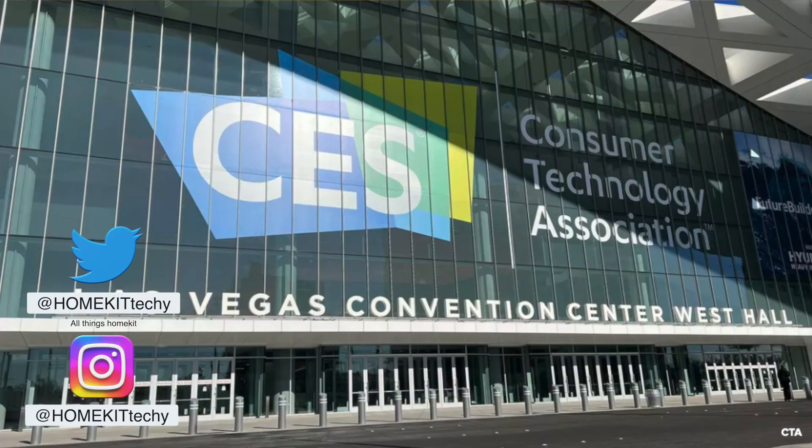Hi everybody! I'm here to talk about CES 2022 and what's in store for HomeKit this year. Let's go!